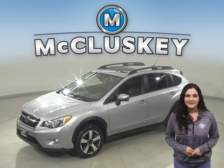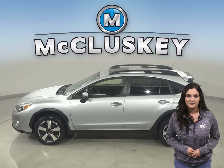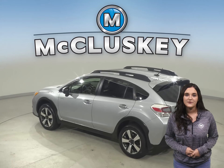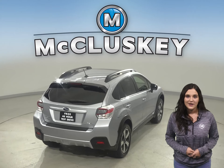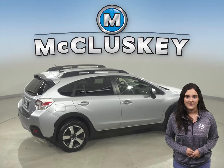This 2015 Subaru XV Crosstrek has 51,000 miles on the odometer. There is keyless ignition and a power sunroof as well, so feel free to let in some extra sunlight. There is traction control, braking assist, and much more for your safety. There is a rear view camera as well to make parking and reversing safe and simple.